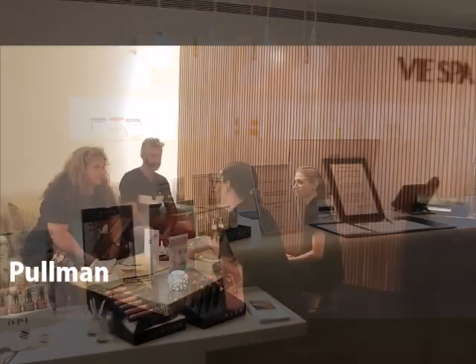In between eating, we managed to enjoy the spa at the Pullman Sea Temple — so relaxing.